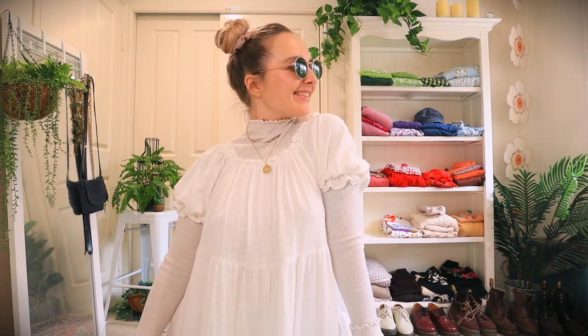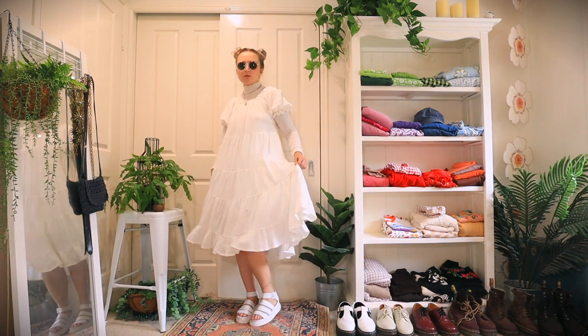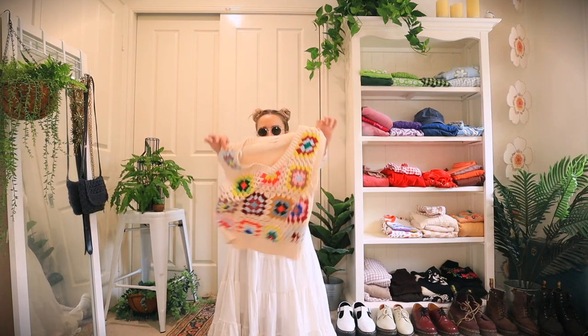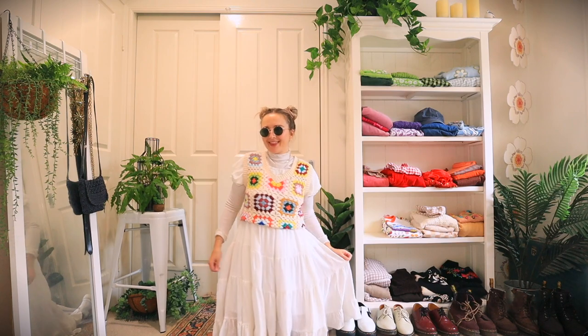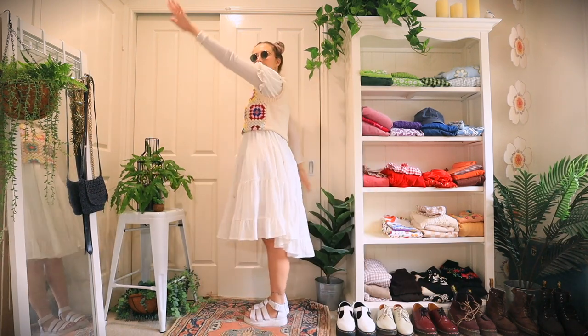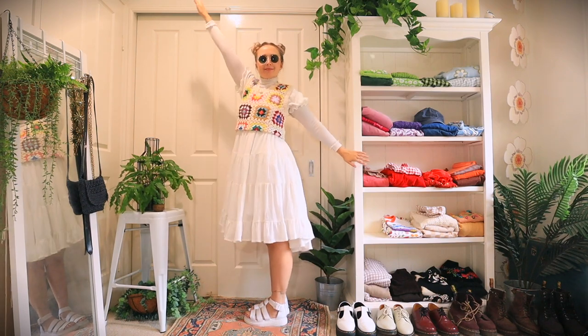Next we're going white — the brightest we can possibly go. I paired this white turtleneck underneath a very comfortable cheesecloth material dress. I thought it needed a bit of jazzing up, so I added this crochet vest to add a little bit of color and spice, as well as my white Doc Martens to keep with the white mono theme.